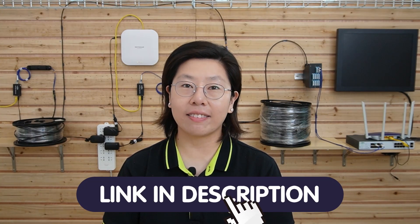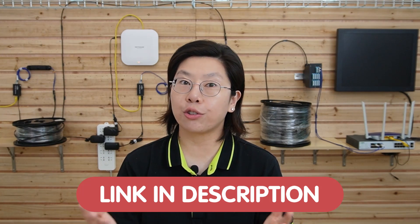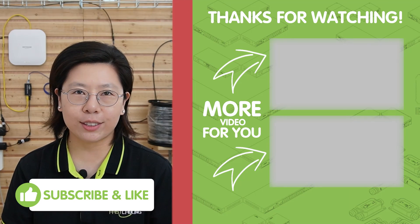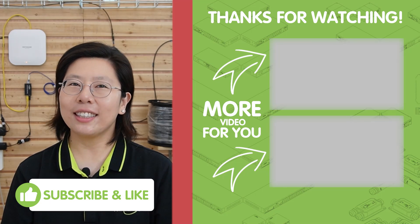In conclusion, utilizing fiber optic cables for Starlink connectivity across multiple buildings offers numerous advantages, including enhanced speed, reliability, and future scalability. Today's video emphasizes the robust foundation that fiber optic provides, ensuring optimal data transfer and network performance. If you have any questions with your system design, please feel free to contact us through the link in the description box below — you can send us a question or draw some sketches, and our team of experts will get back to you as soon as possible. Thank you very much for joining us today, and I'll see you in the next video.